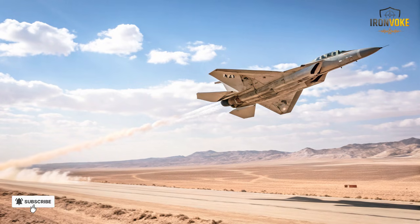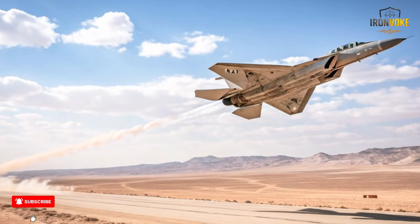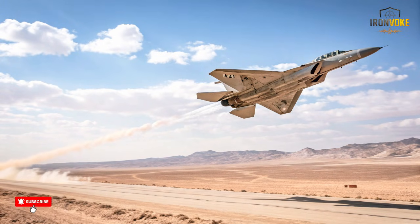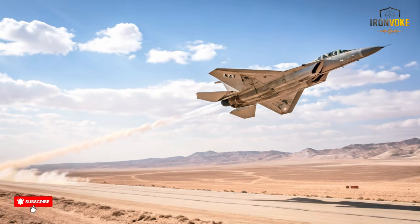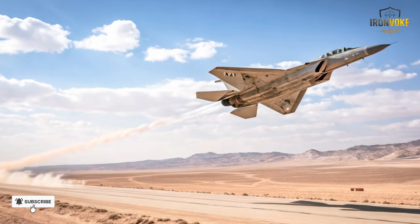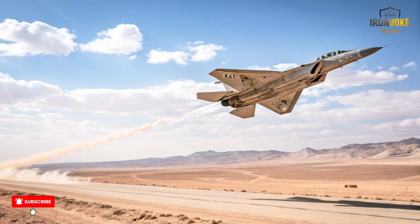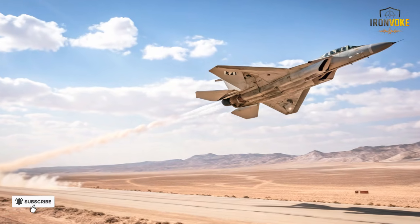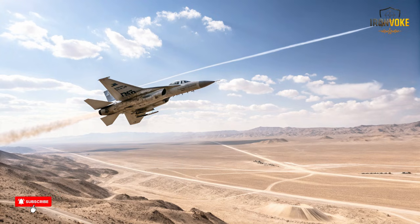The Nesher was not an exact copy. It included improvements that reflected lessons learned from the Yom Kippur War and other regional conflicts. Its lightweight airframe, maneuverability, and ability to carry a variety of weapons made it a reliable fighter for the Israeli Air Force. The development of the Nesher demonstrated Israel's growing aerospace capabilities — even under embargoes, Israel could produce competitive fighter jets — setting the stage for the next phase: the transformation into the Kfir.